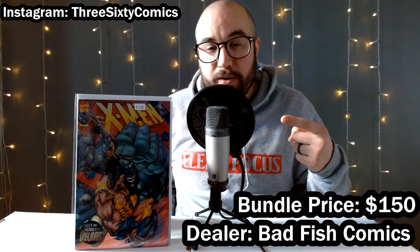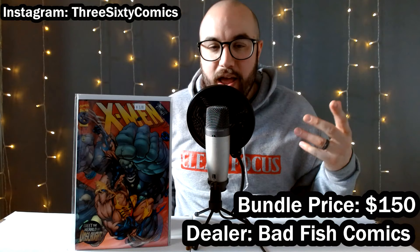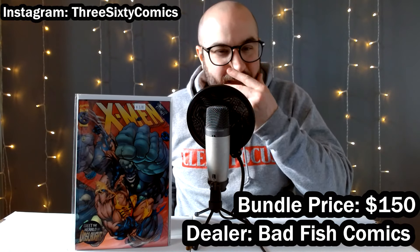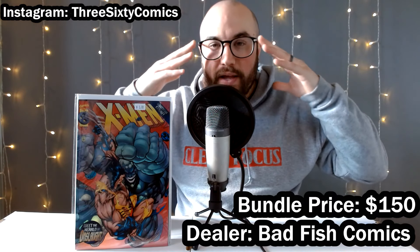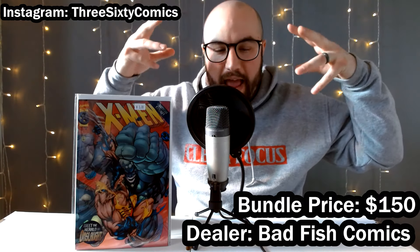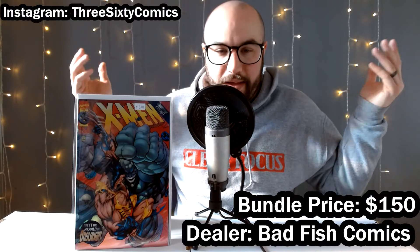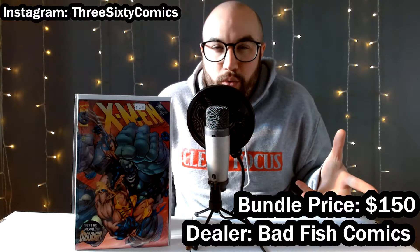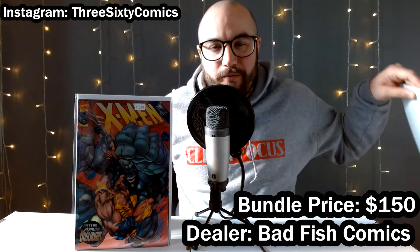We got X-Men 50 — the first appearance of Post, the Herald of Onslaught. Onslaught was basically a combination of the entity within Professor X and Magneto — super powerful. Could we see Onslaught? Maybe. Either way, just a great key to have for cheap. Then we got Ren and Stimpy number one. I picked one of these up recently and it instantly sold at a claim sale, so I figured why not get another one?